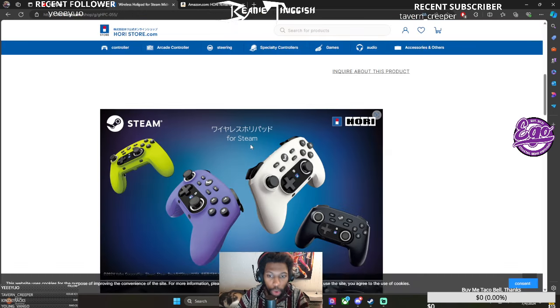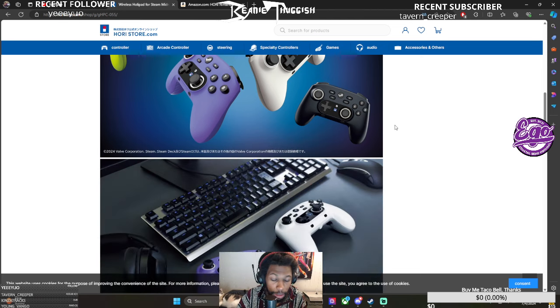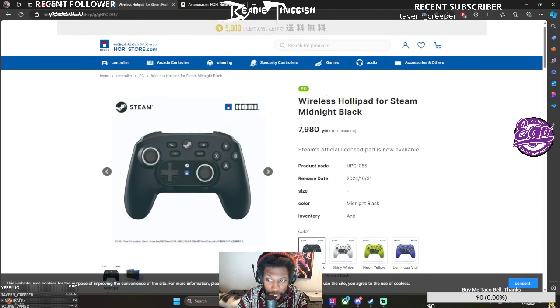Let's go ahead and look at this Hori Steam Controller. It looks like it's only going to be released for a HoloPad — wireless HoloPad for Steam. Looks like it's already been released, or it's going to be released in October. It's only going to be released, if I'm not mistaken, in the Eastern Markets — this is not made for us. Hopefully we still get it though, it would be really cool.